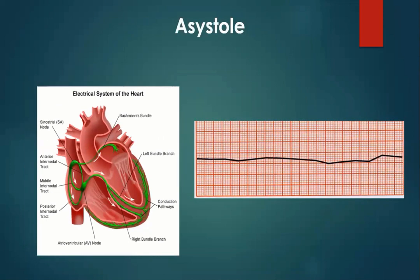Asystole — 'a' before anything means none, systole meaning contraction of the heart, which is where we get our systolic blood pressure from. Here we have a flat line. First thing to do is make sure all your leads are attached to the patient, and secondly make sure your mate hasn't cut through one of the leads. For a flat line, obviously this patient will need CPR if they are retrievable. But sometimes they're obviously dead.